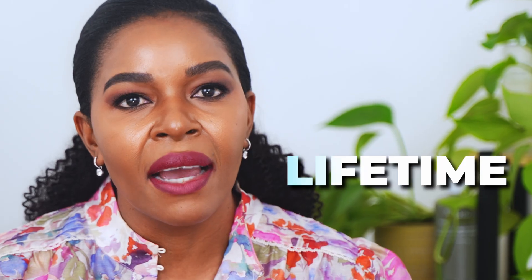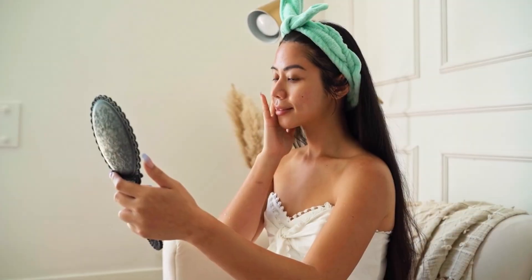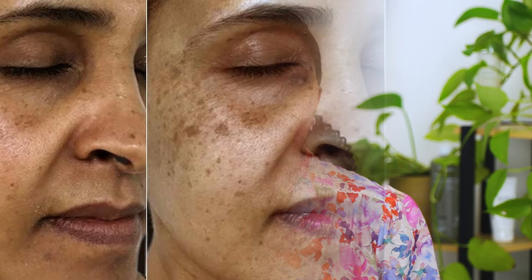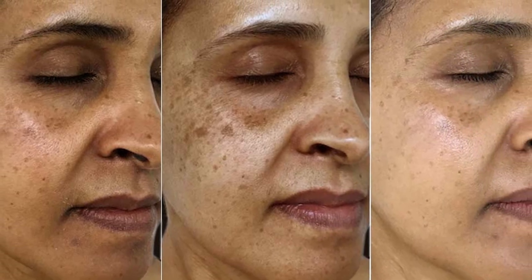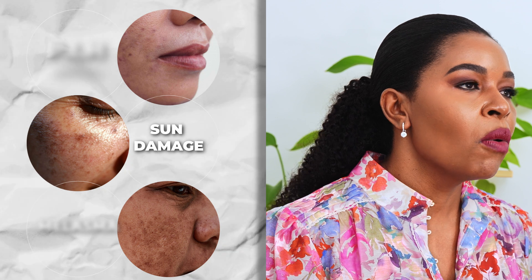You want to help prevent these spots by trying not to pick at your skin, following simple skincare routines, and using sunscreen to protect your skin. Some creams or treatments can also help make the dark spots go away faster. Secondly, we have sun damage.